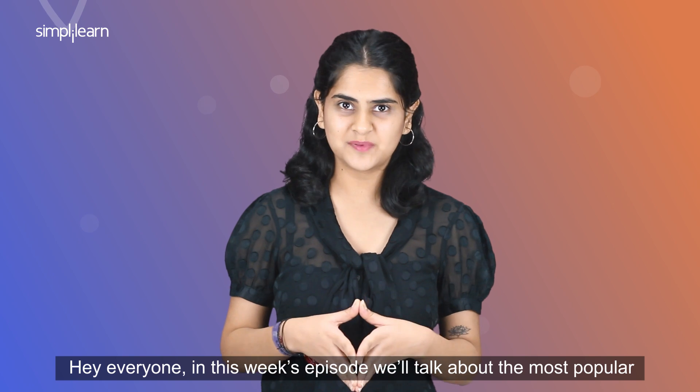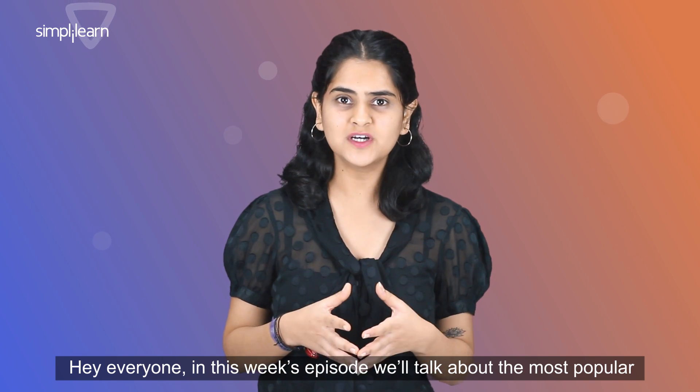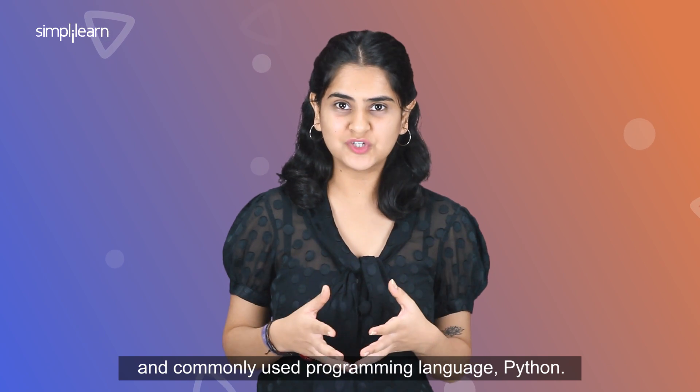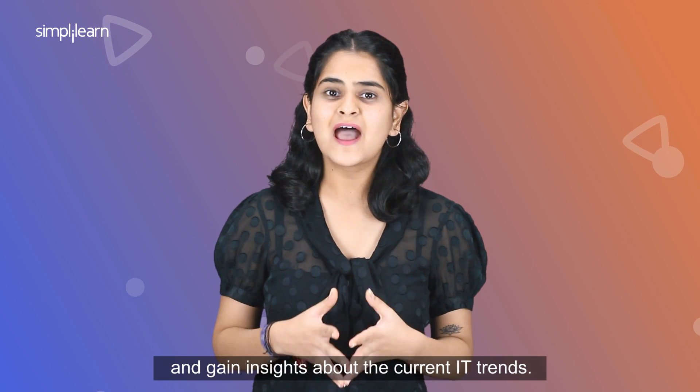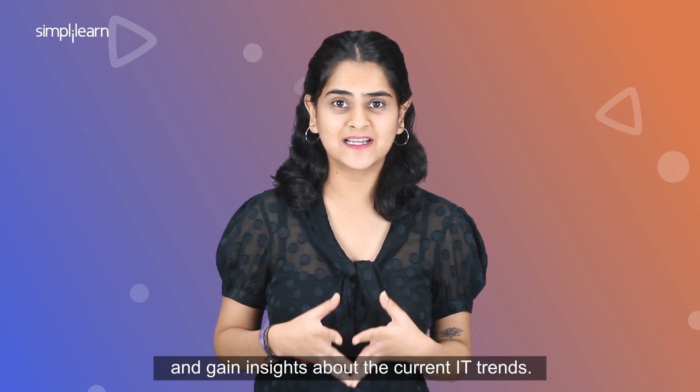Hey everyone! In this week's episode, we'll talk about the most popular and commonly used programming language, Python. So let's begin and learn about the development of Python and gain insights about the current IT trends.